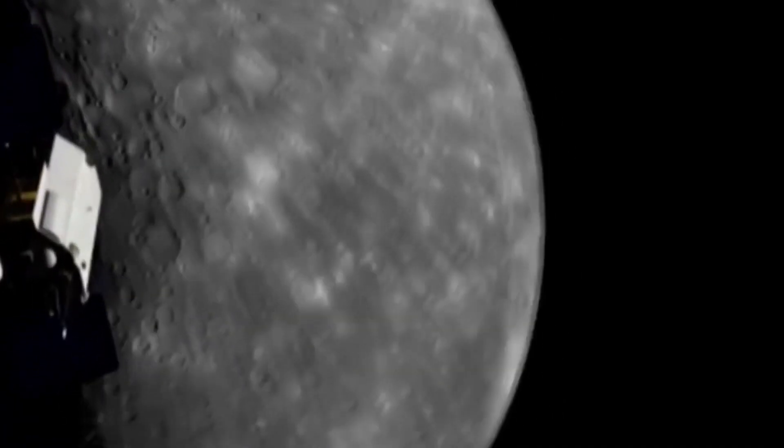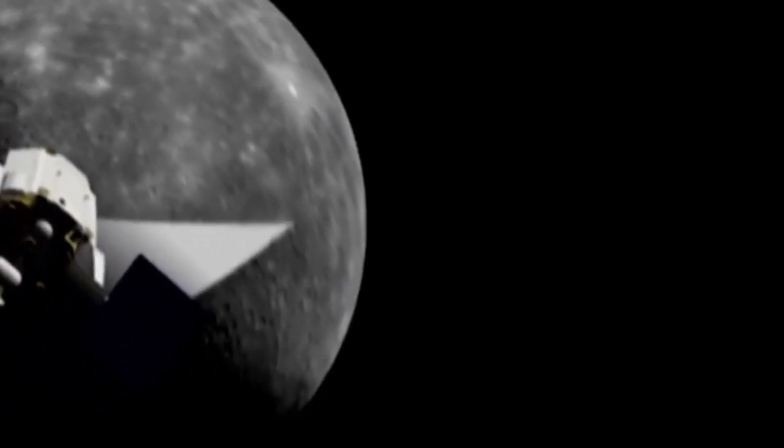The only previous mission to go to Mercury was NASA's Messenger mission which launched in 2011, and that used conventional rockets. A chemical rocket works by causing an insane chemical reaction and Newton's third law takes over and your spacecraft is on its way.